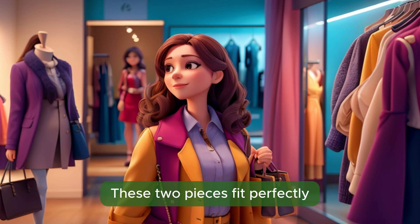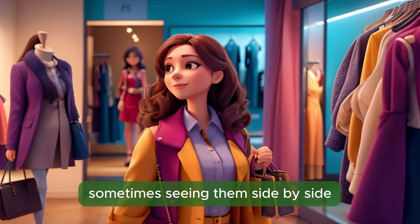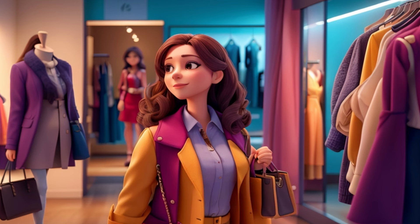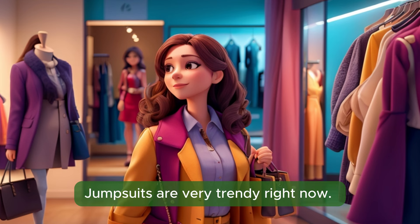These two pieces fit perfectly, but I'm having a hard time deciding between them. Let's take another look at both of them. Sometimes seeing them side by side can help you make a decision. I think I've made up my mind. I'll go with the jumpsuit. It's stylish and comfortable. Excellent choice. Jumpsuits are very trendy right now.